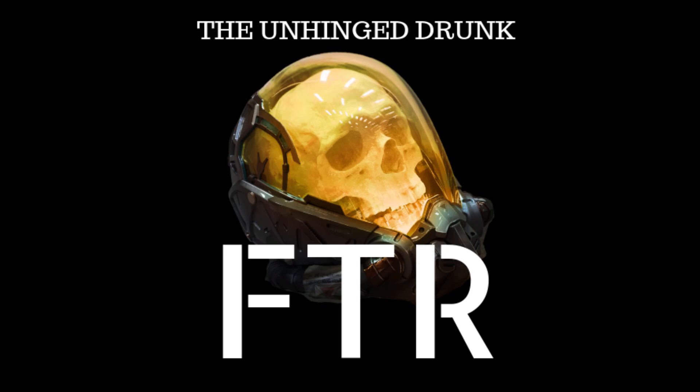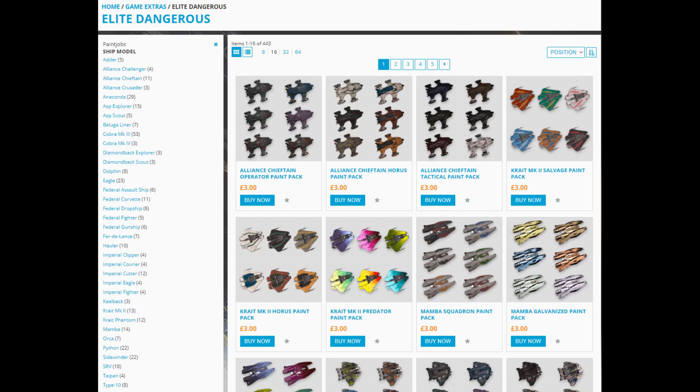For those not familiar with Elite Dangerous, its monetization model involves buying access to the game and that's it if you want to play and nothing else. However, if you want to customize your ship so you don't look like every other Asp Explorer out there, you need to open up your wallet again. This funding model has been very successful for Frontier Developments because, as many studios have figured out, one of the most desired features players crave is the ability to make their avatar their own — and they are willing to throw their credit card at a game when it's an option.